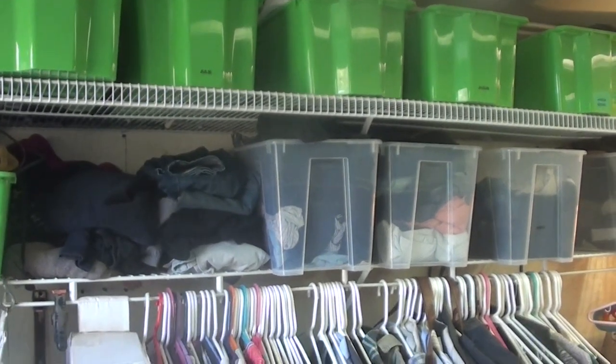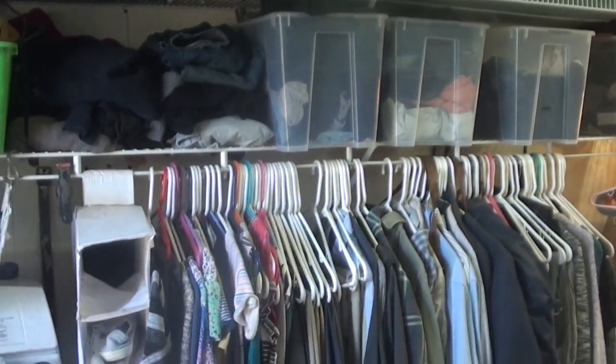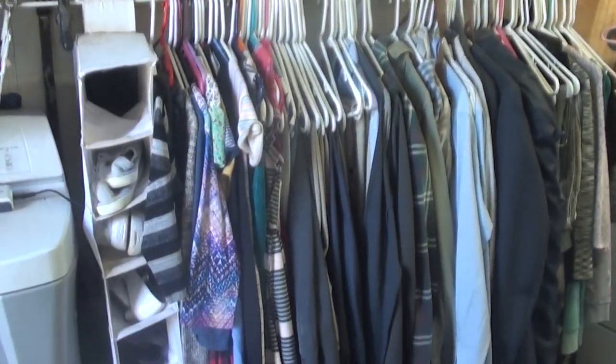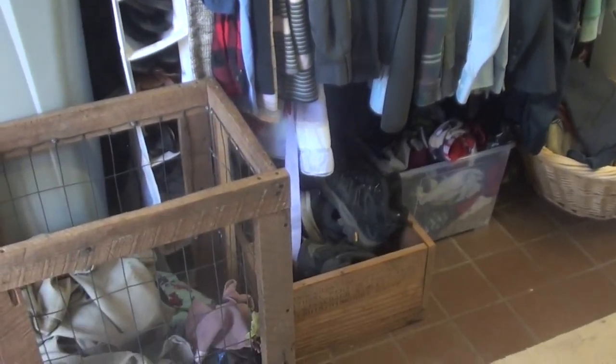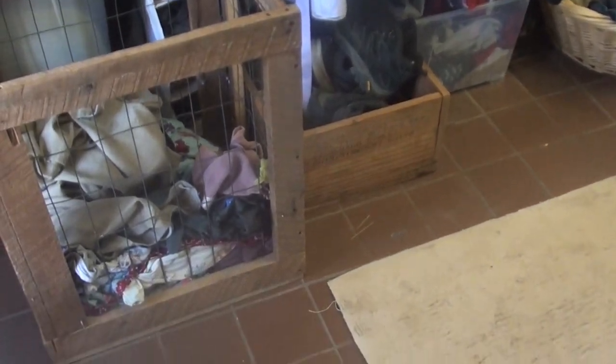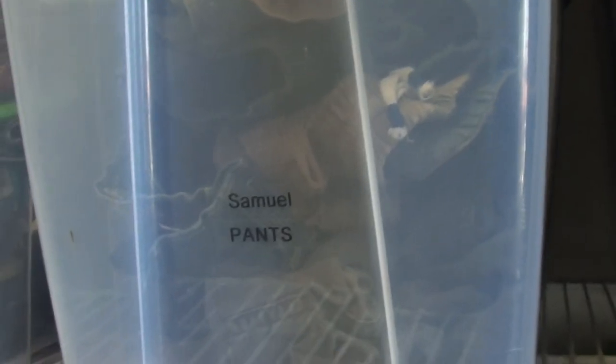My husband and I have our clothes mostly hanging on this one wall, and the kids also have some dress clothes that we don't want wrinkled, so those hang there as well. Above the hanging clothes we have my husband's and my workout clothes, pajamas, stacks of blue jeans — those kinds of things are all in the bins.